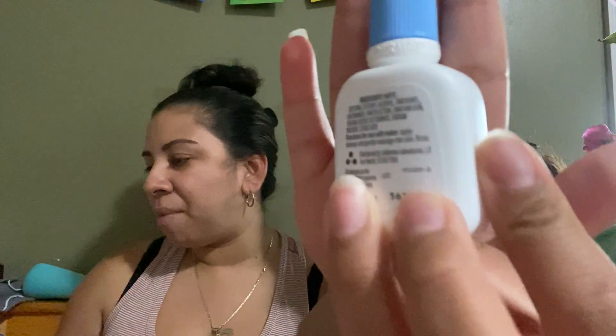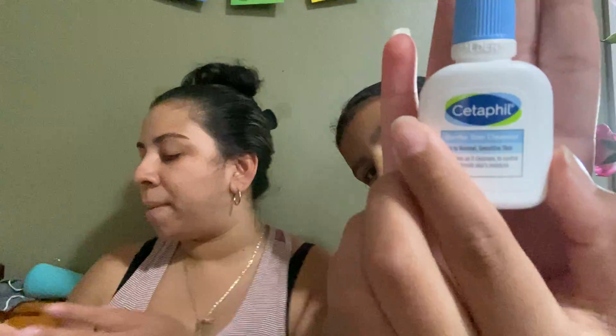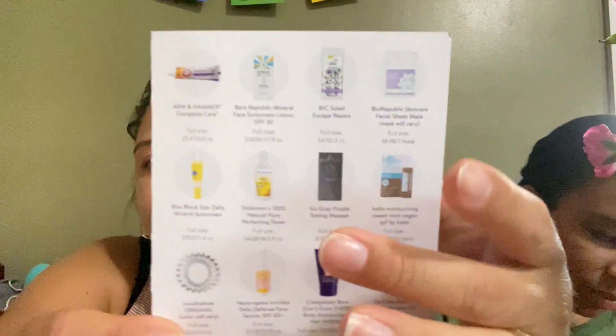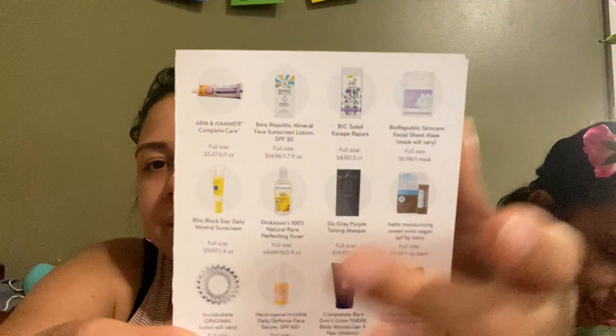The last one is Cetaphil — I think it's a face cleanser. It doesn't show here how much that retails for. These are the other items I could have gotten in there; from this box I only got a couple of them. It says 'sample, not for sale' — yeah, these are all samples, you cannot sell those.